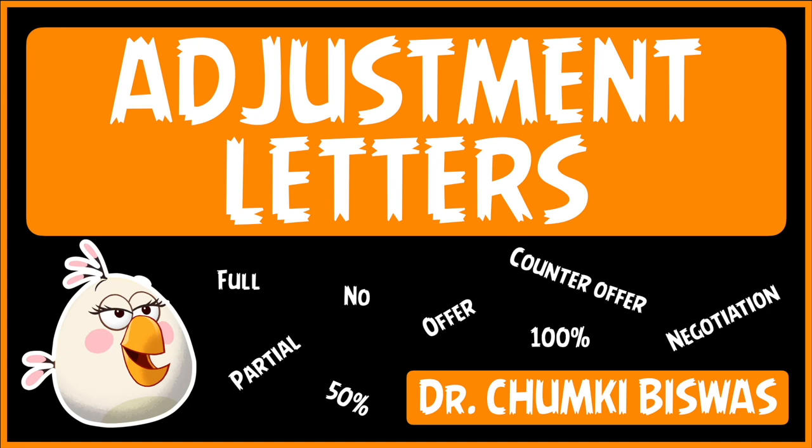Hello, welcome to my channel, Doll Talks from a Shot Lady. In this video, I'm going to be talking about adjustment letters.